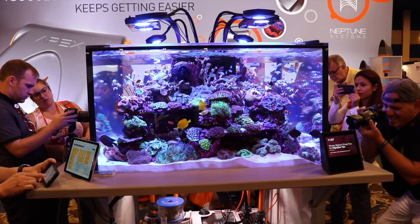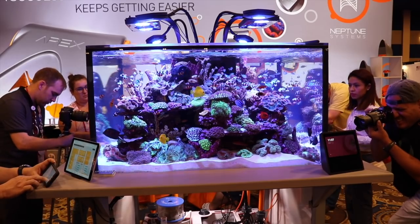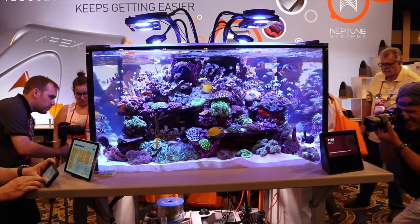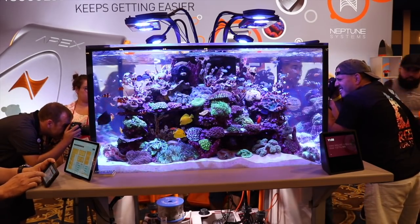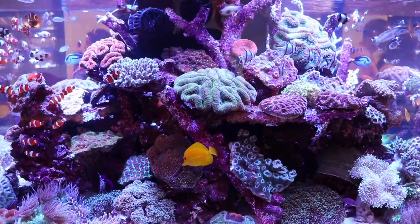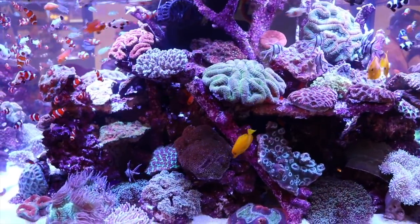In today's video we're talking about the top five most stunning SPS corals. When I put this list together, I was really trying to stay away from just putting a bunch of acros in there. I wanted to put a couple of different ones in, so we mixed it up a little bit — but there are some acros on this list because, let's face it, they are some of the most stunning SPS corals out there.